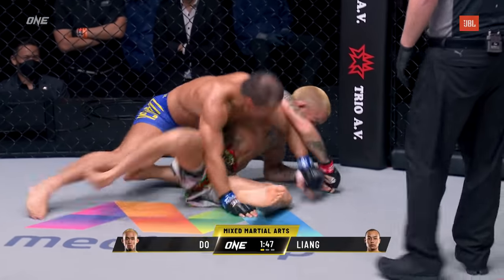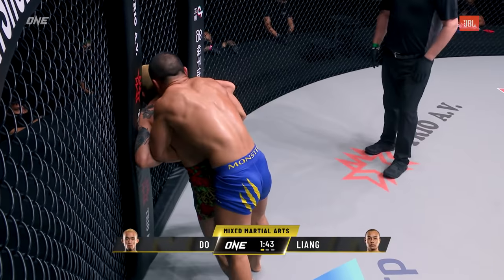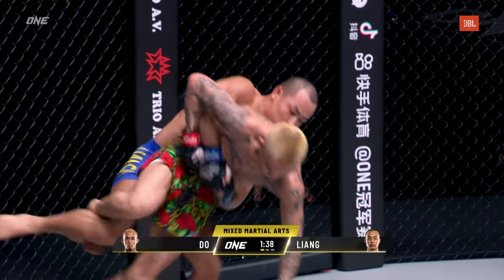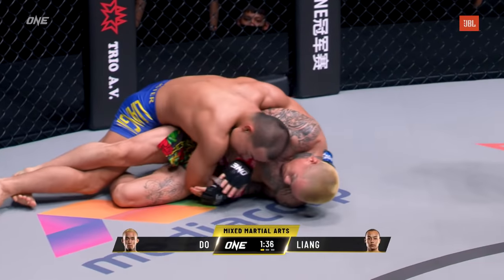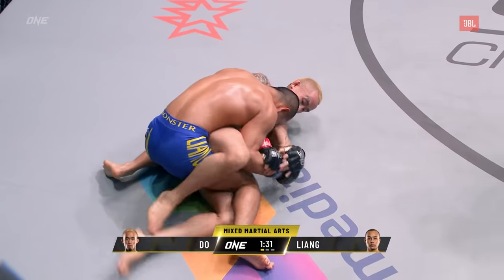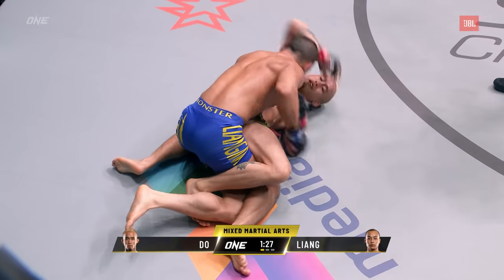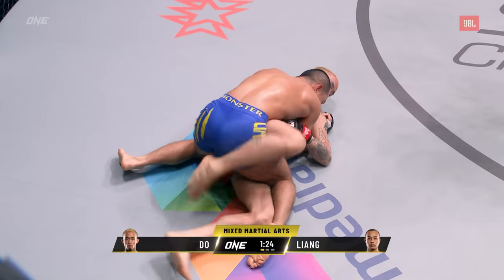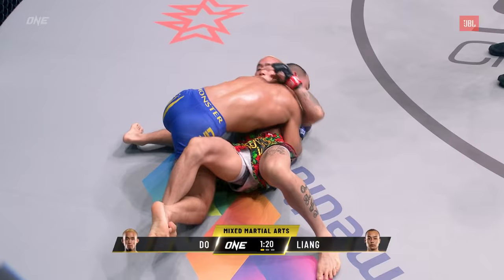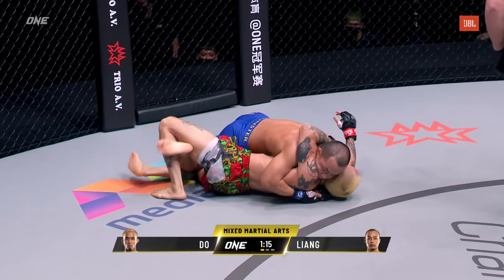Liangui managed to escape. You can see Anthony Doe attempting a triangle, but this is what we expect from Liangui — these explosive exchanges — and that's what really tires him out. He gives everything into each one of these exchanges. Now Liangui has almost got the back of Anthony Doe. Doe is going to try to turn into him — looks like a possible top mount coming from Liangui as he tries to cradle those legs. On that last lift he just wasn't in a great position, and it's little things like that which pull from your gas tank.